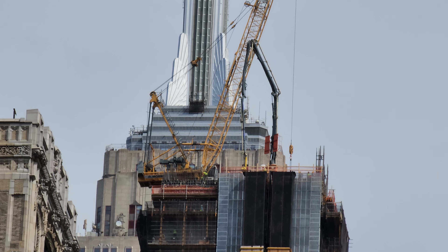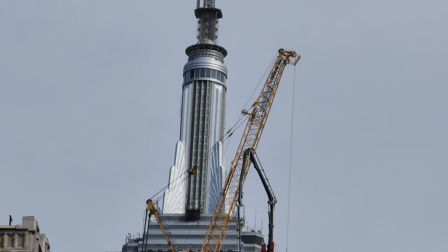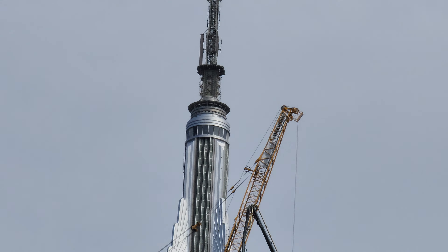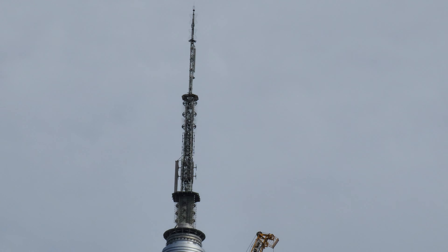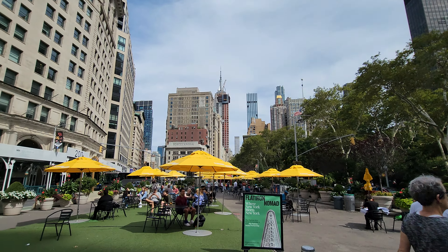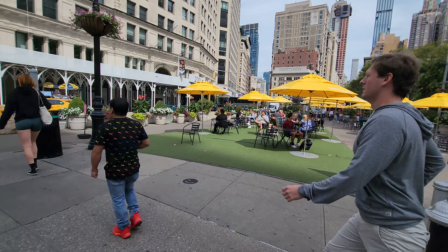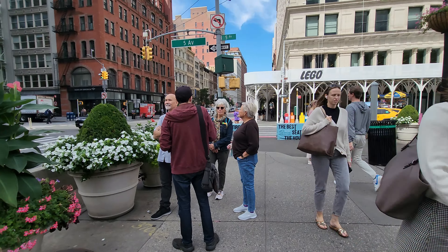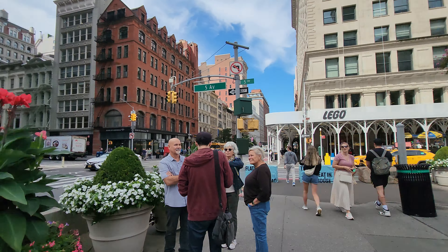You can still see the needle of the Empire State Building in the back. Now at 5th Avenue and 23rd Street corner, let's go directly onto 5th Avenue.